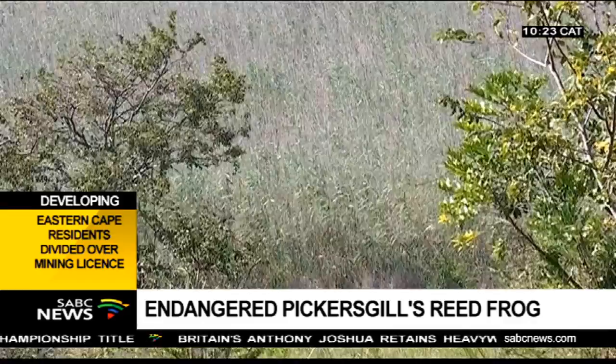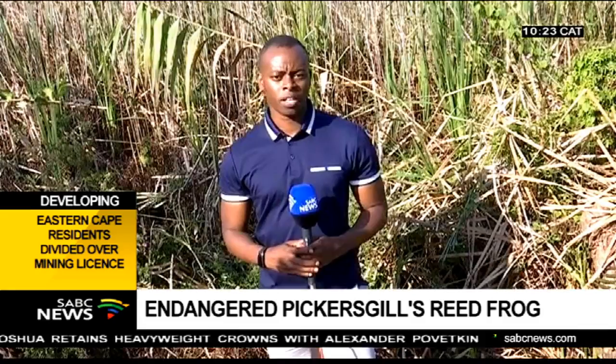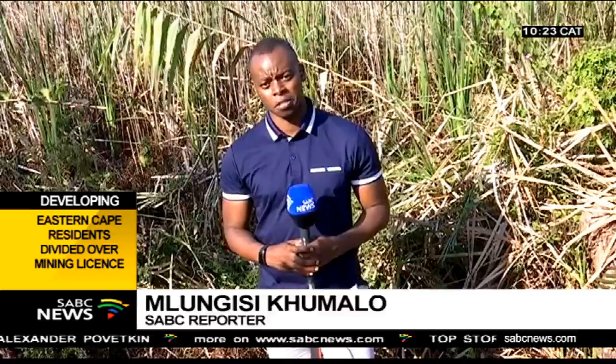Now the small amphibians will continue breeding in their natural habitat. Experts are also warning the community not to harm these endangered species as they play a critical role in the ecosystem. This species helps us with a lot of different things. It's an indicator species — it shows us if something is out of balance, if there's a problem in nature, before it's going to have a very bad effect on us as humans.